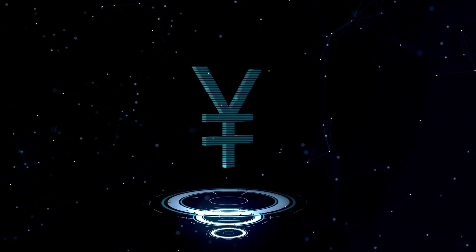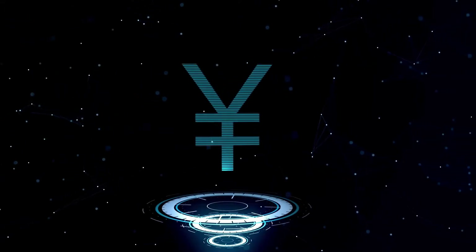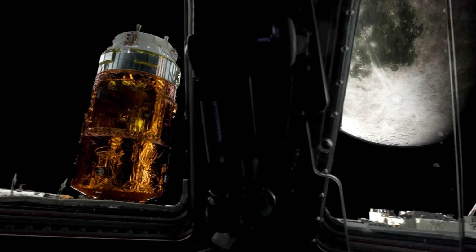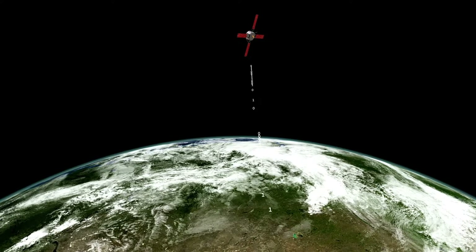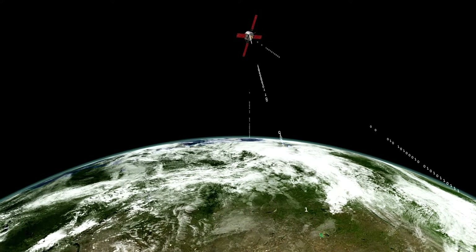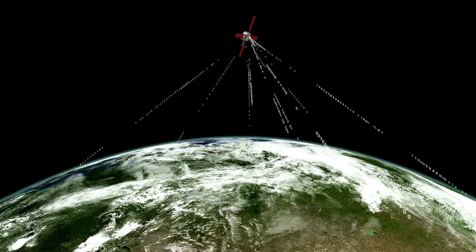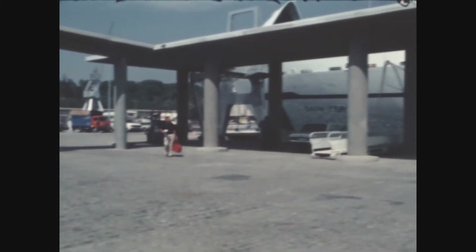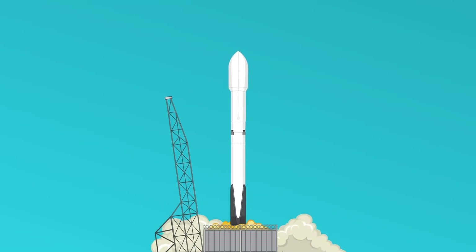In November 2018, Voyager 2 became the second human-made object to cross this boundary after Voyager 1. This boundary is where the solar wind emitted by the sun meets the interstellar medium — the matter between stars. When Voyager 2 passed this threshold, it recorded a sudden drop in solar wind particle density and an increase in interstellar particles, confirming that it had exited the heliosphere, leaving the sun's influence behind.